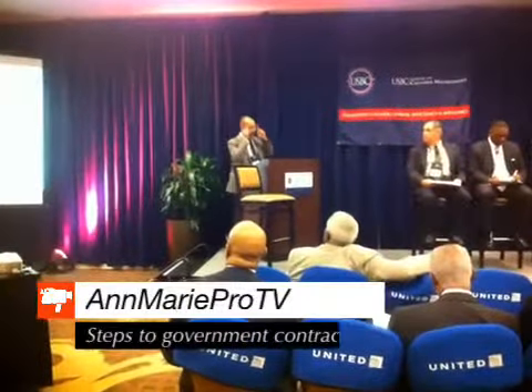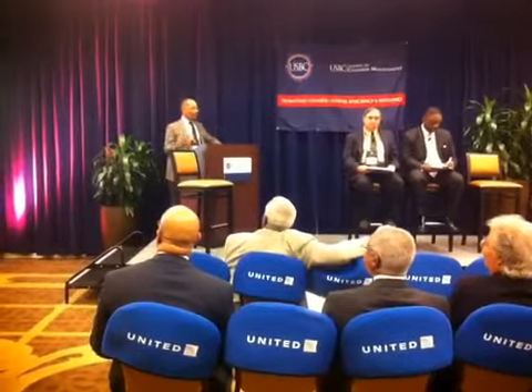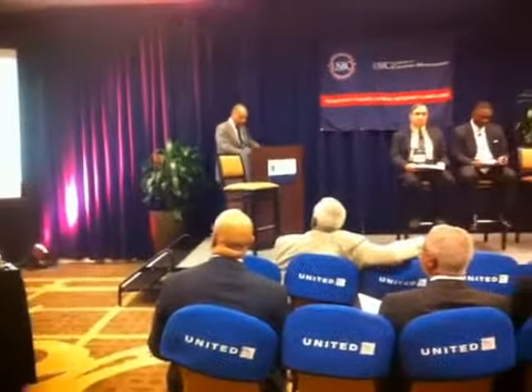This may sound like Business 101, but it's really based on experience with my office and trying to work with small businesses, and particularly minority women-owned businesses, to really make sure that they're competitive. So just bear with me, please.